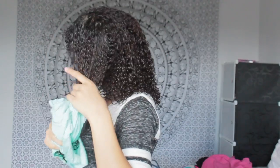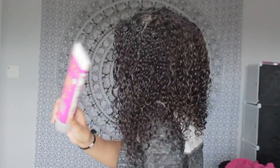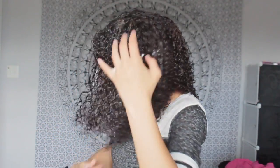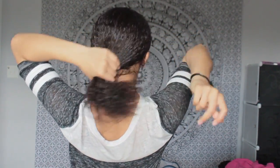As you can see here, I am drying my hair with a cotton t-shirt. The first product I'm using is my leave-in conditioner — it's just the base for all the products I'm going to be using today. This is the Multivitamin Super Fruit leave-in conditioner by Shea Moisture. I love this product. I put a good amount in my hair — it makes my hair super moisturized and it also smells really good.